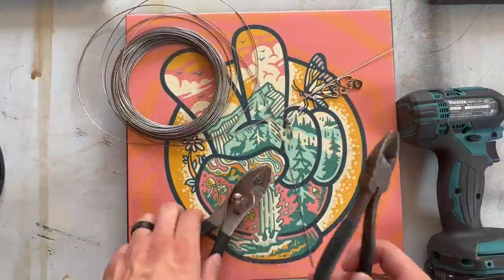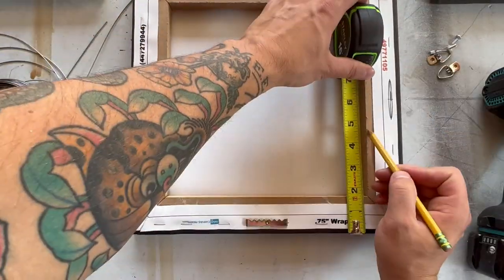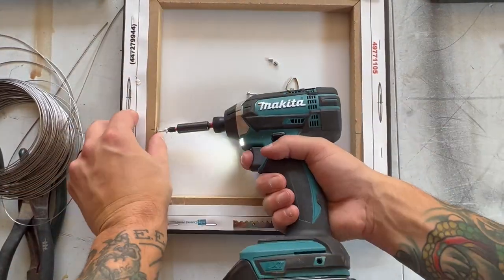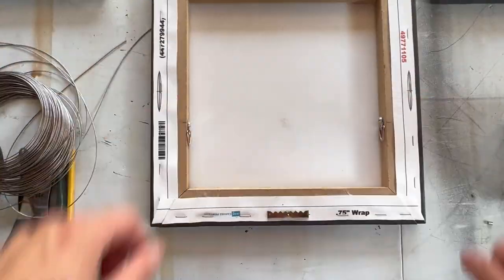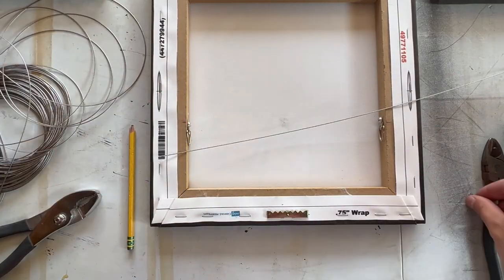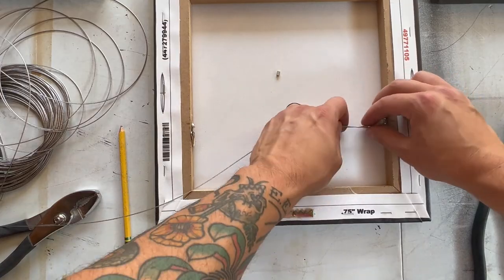We got all the prints in, so our next step is to actually prepare the canvas for hanging. Fire on the Mountain uses a wire system for hanging all their artwork, so I can't use the regular back of the canvas. I got this wire kit from Amazon — it came with all the pieces you needed. I just needed a wire cutter, a pair of pliers, and a drill or screwdriver to put everything together. Here you see me getting this first canvas all set up. I'm going to go ahead and do this to all the other ones, but you probably don't need to see that.